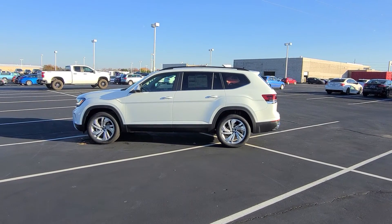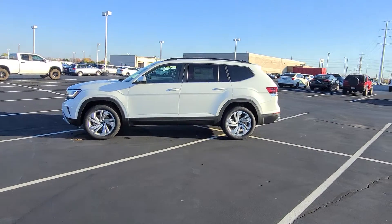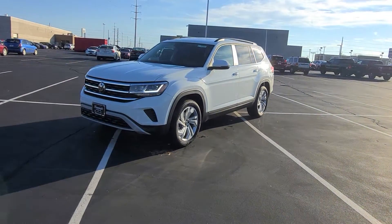Hello, Amy. My name is Reese and I'm here at Bomarito St. Peter's Volkswagen. JJ wanted me to make a video for you of this car that we think might be the perfect fit for you. It checks all of your boxes that you were looking for.